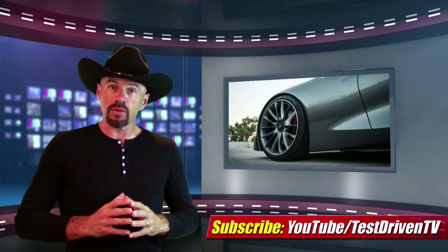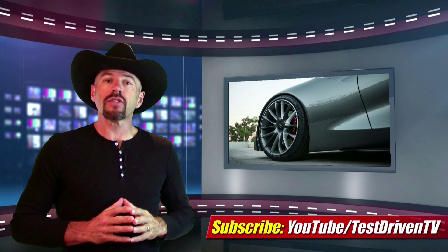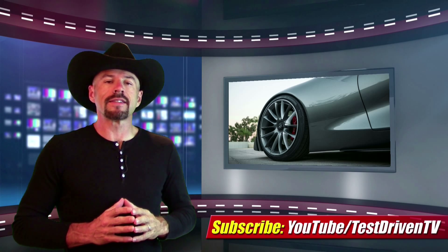You won't be able to get anything like this from the Toyota dealership any time soon, but this new version of the FT1 as well as the new race car version will be available in Gran Turismo 6 starting in September.